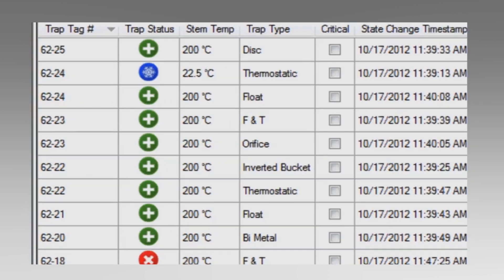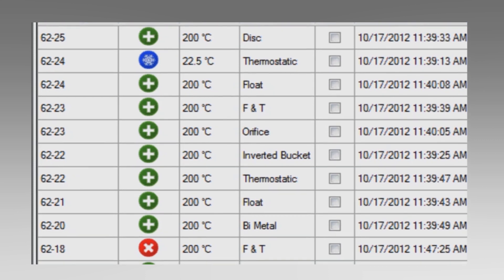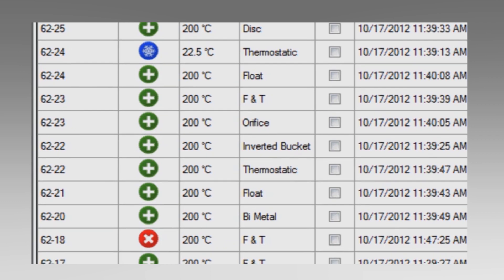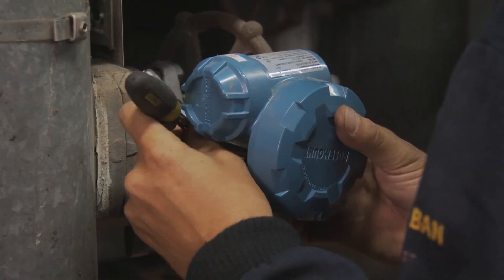The SteamLogic software and Rosemount 708 wireless acoustic transmitter work with thermostatic, bimetal, disc, F&T, inverted bucket, and orifice steam traps from any manufacturer, and can be easily installed in any location.